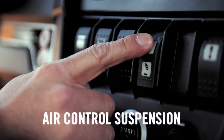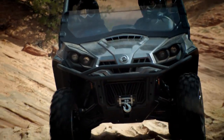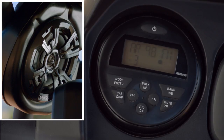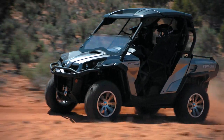Then, add front and rear air control suspension for a ride that's quickly and easily tuned to your tastes and changing conditions, GPS to keep you on track, and a four-speaker stereo system with MP3 and USB inputs so you can take your favorite tunes along.